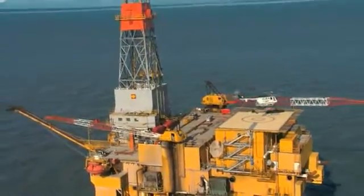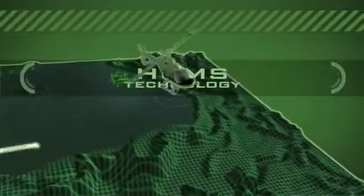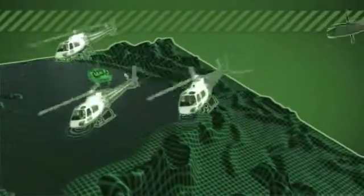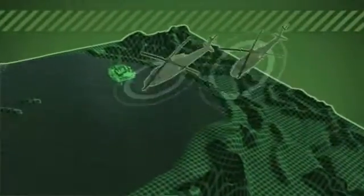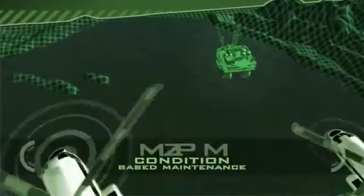Now, with the acquisition of Intelligent Automation Corporation, the industry leader in CBM, Honeywell brings these proven processes and capabilities together in a comprehensive condition-based maintenance program called Zing.